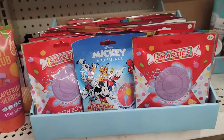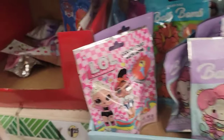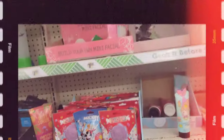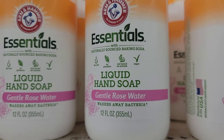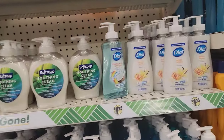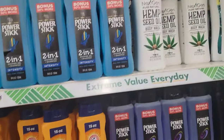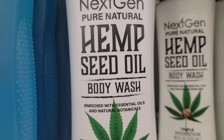This is just one store. I showed you guys these at another store, but I see Mermaids, LOL, ones that I didn't see. Do we have the Essentials Liquid Hand Soap in Gentle Rose Water? I don't know if I've ever seen that one before. That's all that looks new or different to me in the hand soaps. Oh, I see something new — the Next Gen Pure Natural Hemp Seed Oil Body Wash.